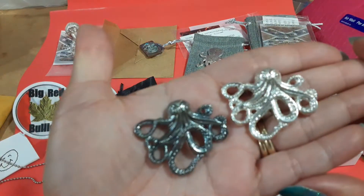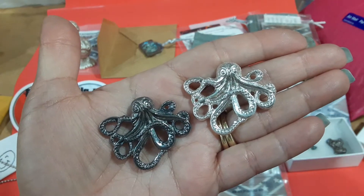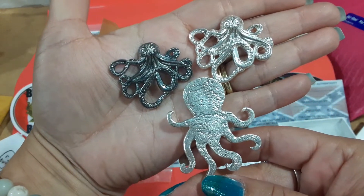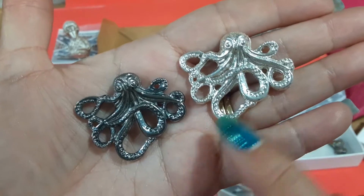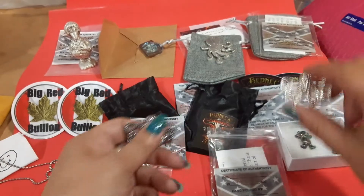The other one is 14 grams but this one is antiqued, so I have three octopus pieces from my friend I-Circ — pretty cool! Let me know which one you like best: the polished silver one or the antique one? They're both pretty cool.